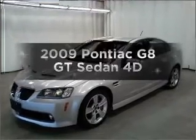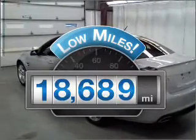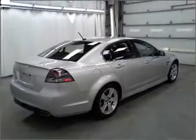Imagine yourself in this 2009 Pontiac G8. This is the set of wheels you've been looking for. With low miles, this automobile will take you far and get you where you want to go. With a reliable engine connected to a smooth-shifting automatic transmission.